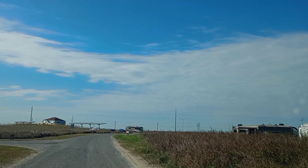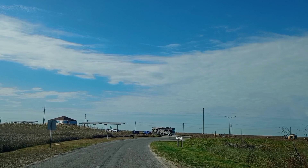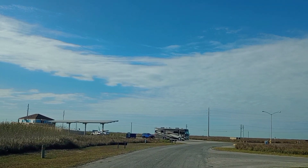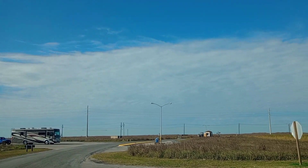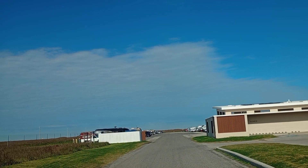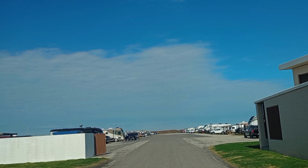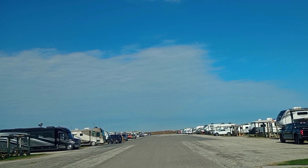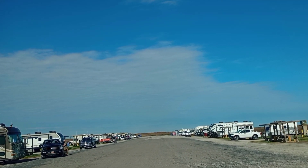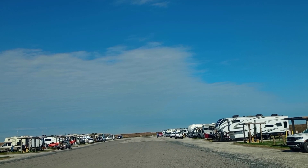We're coming up on the dump station for the RVs. The water and electric camping areas have no sewer, so they do have a dump station for when you get ready to leave. They have a restroom with showers, and 48 electric and water sites out here. The sites are fairly close together, but you do have covered picnic tables. It's about a third of a mile walk to the beach from here.